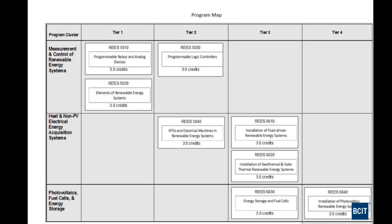This is a program map that arranges the eight courses in a tiered structure. The first cluster covers measurement and control of renewable energy systems. The next cluster covers heat and non-photovoltaic electrical energy acquisition systems — three courses. The final cluster covers photovoltaics, fuel cells, and energy storage — two courses.